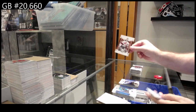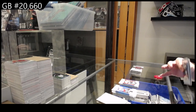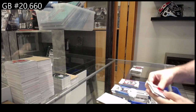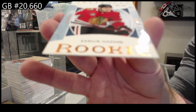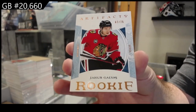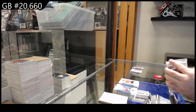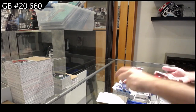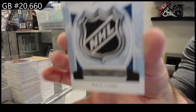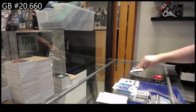699 for the Devils — Martin Broder. 75 — a rookie of Galvis. 499 for Chicago. We've got a rookie redemption 243, so whoever 243 is, I'll have to look that up, guys.